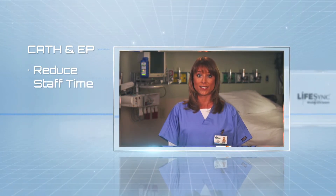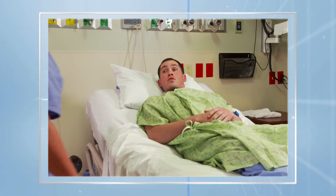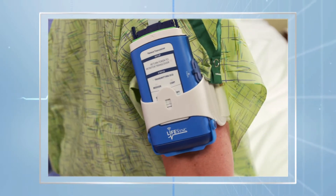Procedural time savings may reduce staff time and may defer the need to add procedural labs. Using the LifeSync technology, risks of staff and patient falls are reduced by the elimination of traditional cables at the bedside and in the procedural areas.